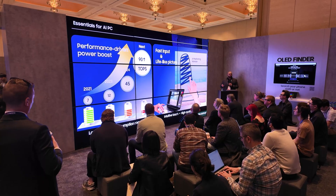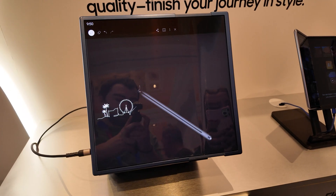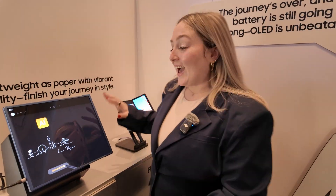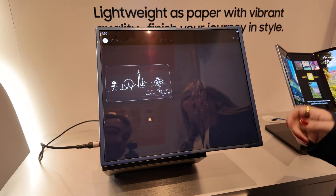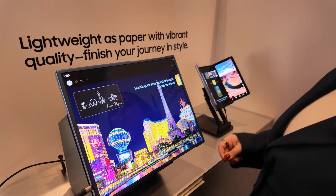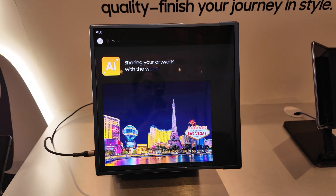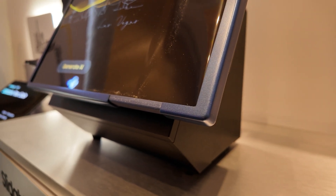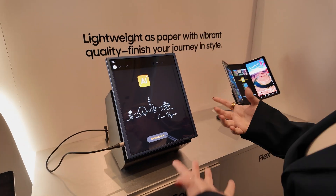Now we're looking at a true tablet concept — this is called the Slidable Flex Solo. It starts at a 13-point-something inch display and grows to a 17.3 inch display. The rolling is a lot smoother here. This looks very polished, the display looks nice and bright — I'm seeing it in this blue finish right now. Could this be your next tablet?